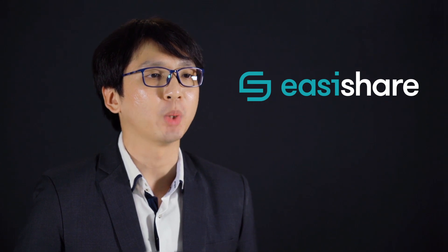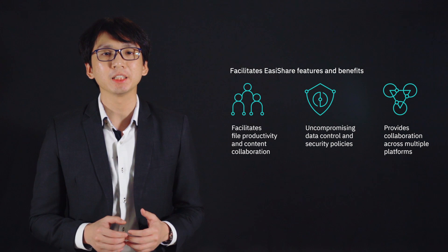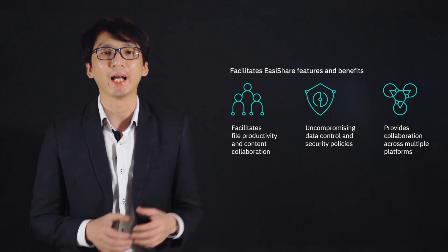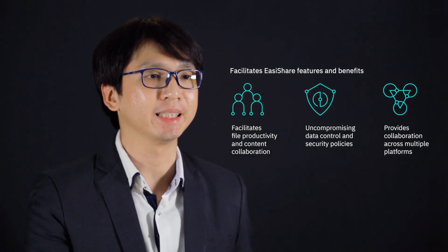InspireTech's file collaboration platform, EasyShare, enables organizations to address such key issues. One of the challenges that organizations face is how to allow internal users to share files with external parties while isolating the intranet from the internet.